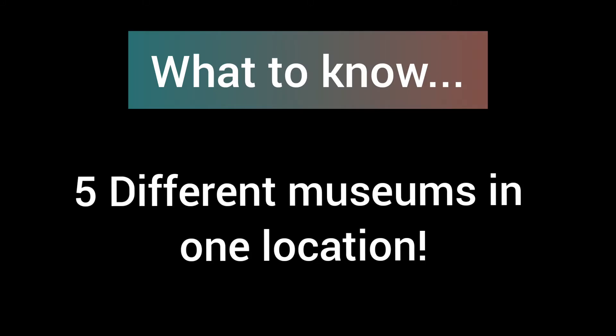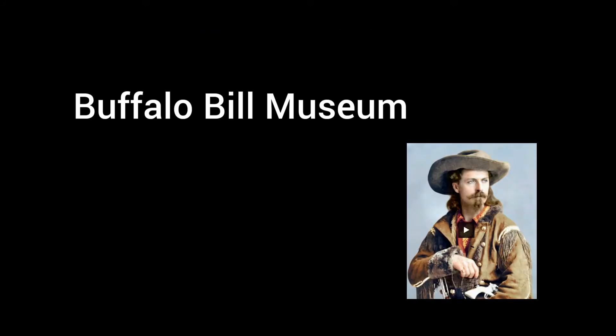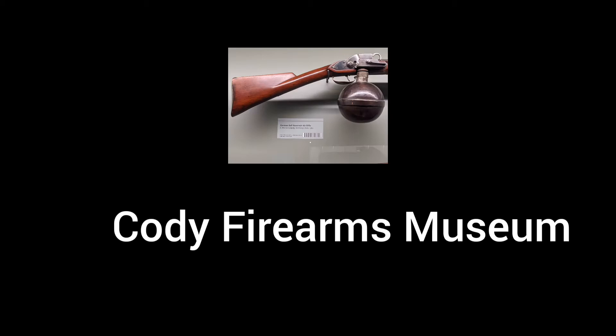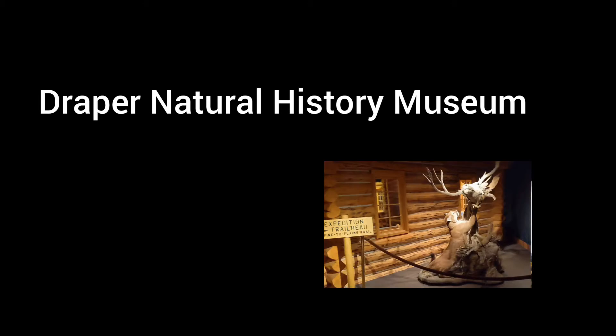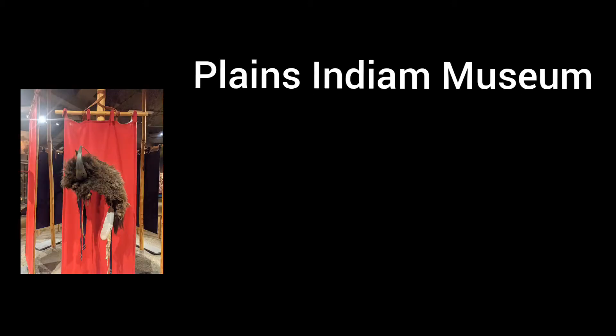What should you know? There are five different museums: the Buffalo Bill Museum, Cody Firearms Museum, the Whitney Western Art Museum, Draper Natural History Museum, and our favorite — the Plains Indian Museum.